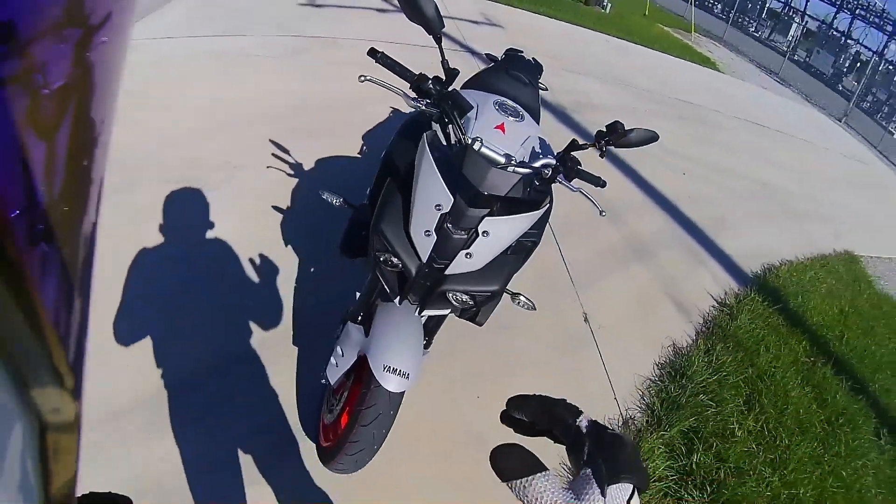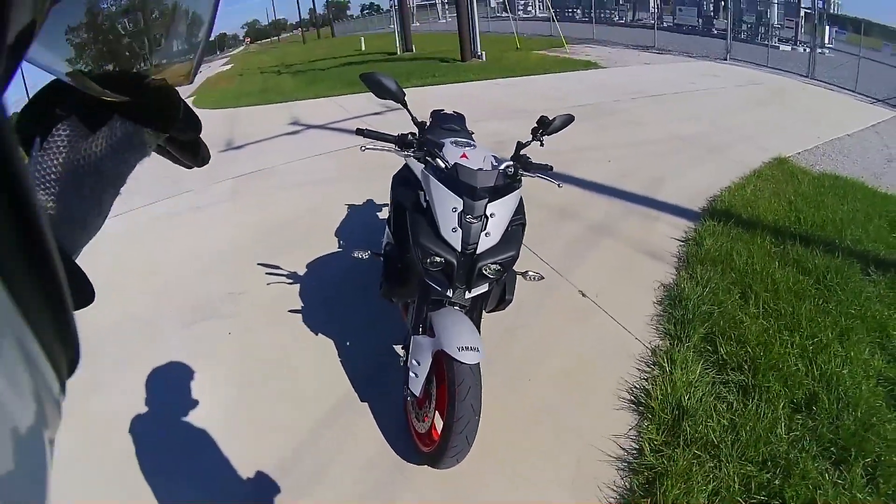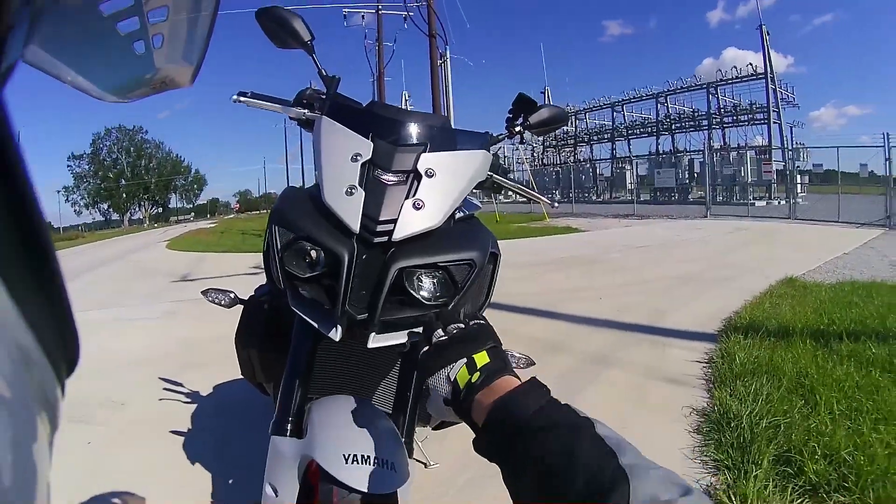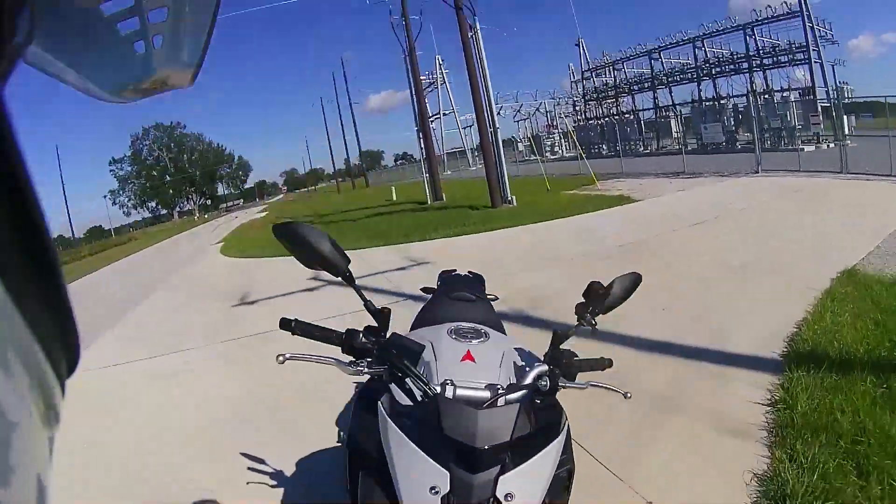All right, this is the one thing I hate about this bike right here. You can sort of see it — the headlight: only one headlight runs at a time.